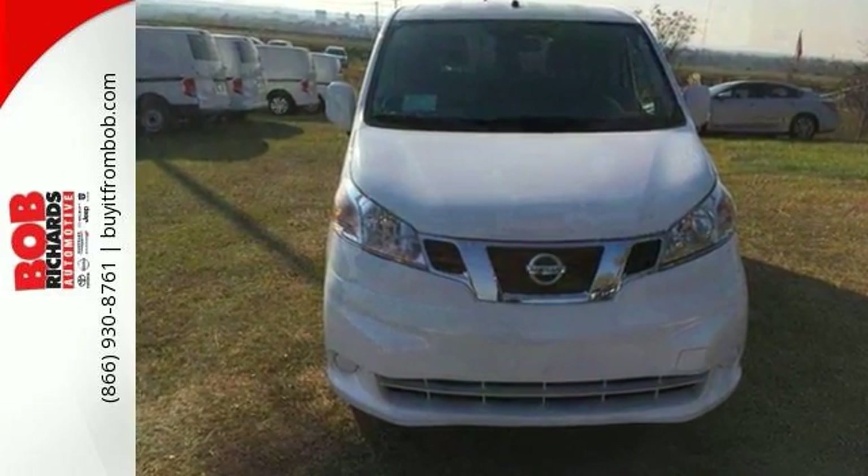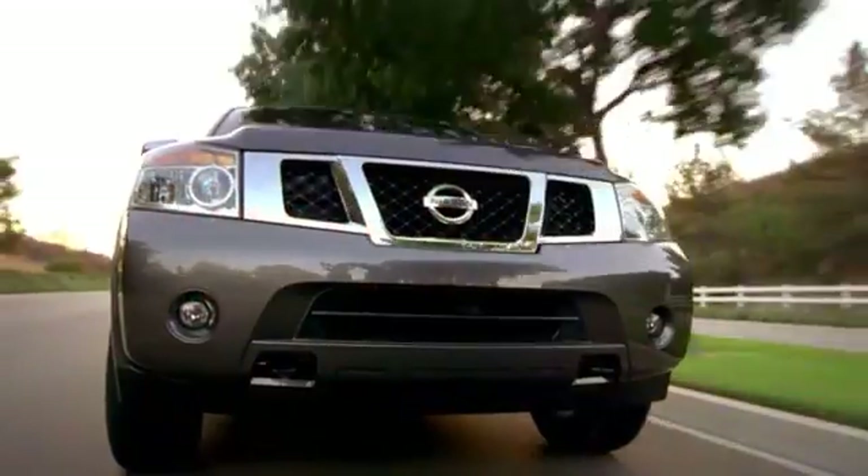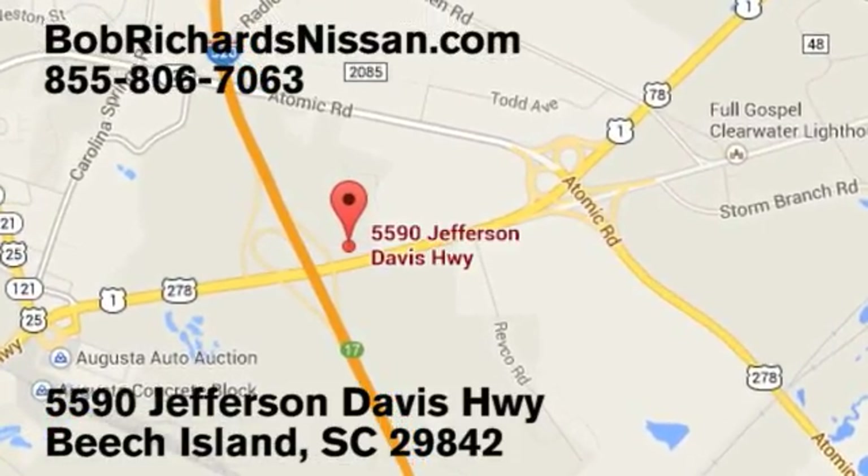Come and take a look today. Bob Richards Nissan is the area's number one volume dealer for new Nissans. Come see us today at 5590 Jefferson Davis Highway in Beach Island, South Carolina.